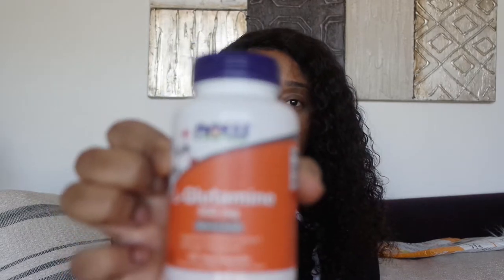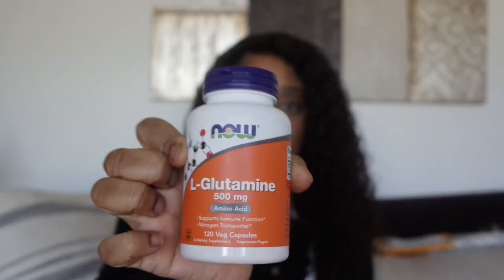Then I got this Glutamine 500 milligrams — it's an amino acid. I had run out but I was taking these before and love them. I will link everything below because all of this stuff was on Amazon.